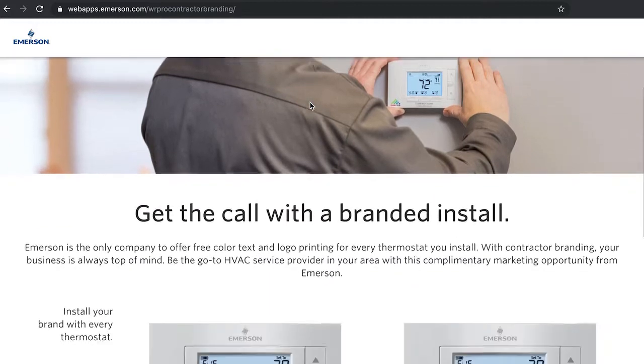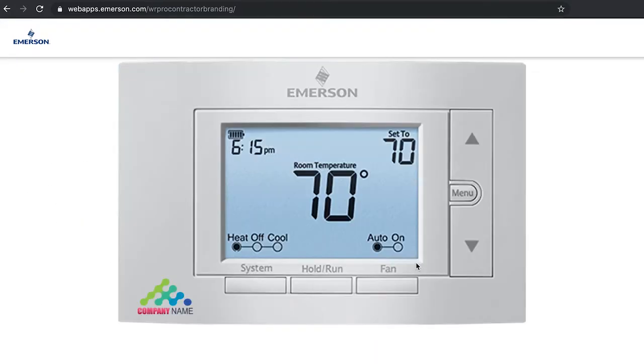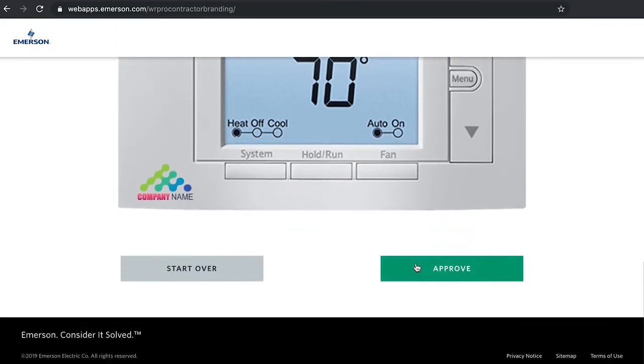And who to call next time they need work done. Emerson is the only company that will put your logo on their thermostats for free — that's right, for free. All you have to do is go to ProContractorBranding.com, upload a high-resolution image of your logo, approve the design, and get your custom thermostats in nine days.